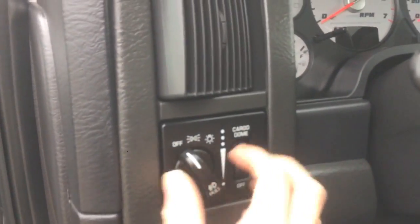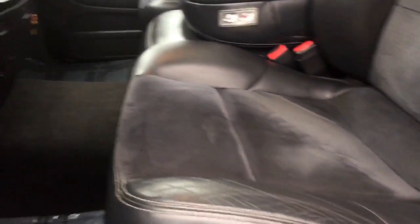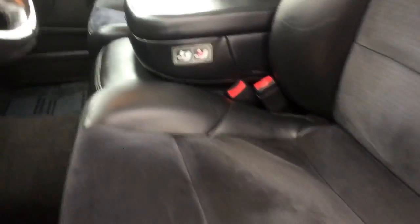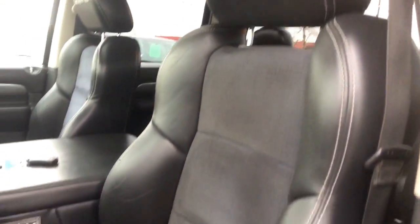Coming up here we do have all of our light switches, and if we have a look at the driver's seat we do have power adjustable seats, leather with a cloth insert in the middle, and they are the nice sport performance seats with the SRT10 badge on them.